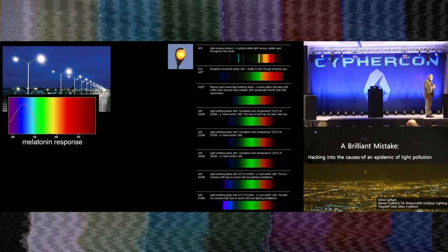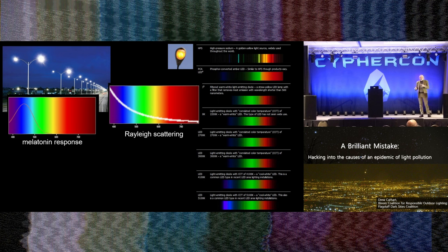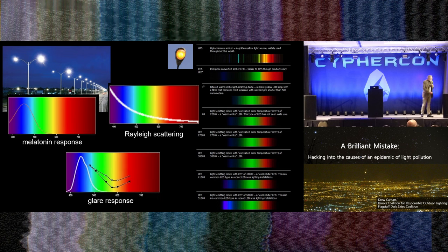Blue light is biologically extremely active. Here's Rayleigh scattering — this is what makes the sky blue. When you shine red light up through the sky it keeps going; when you shine blue light, it scatters. So if we shine enough blue light at night up into the sky, it wants to turn the sky blue like it is in the daytime. The glow spreads out. If we're shining more blue light into the sky, we're going to get much more sky glow than from longer wavelengths. Also, the human eye's glare response is heavily blue-sensitive — that's why some headlights make you squint more than others; the whiter ones have a lot more blue, which triggers both discomfort and disability glare.